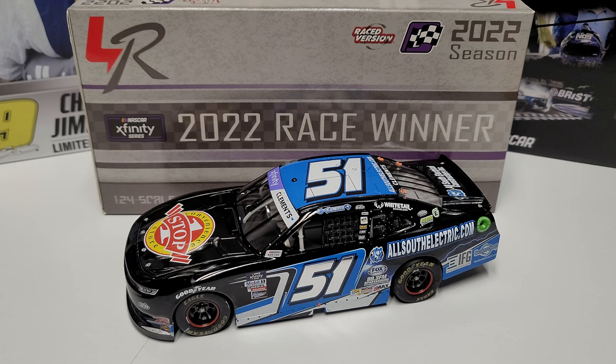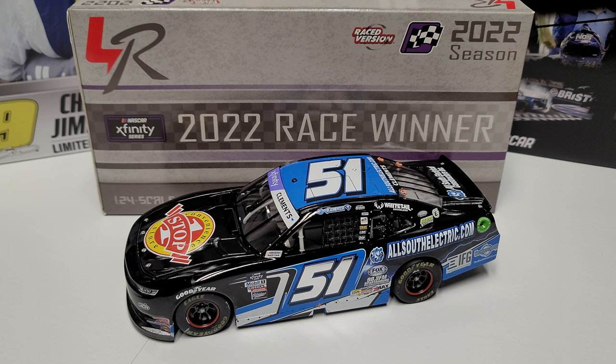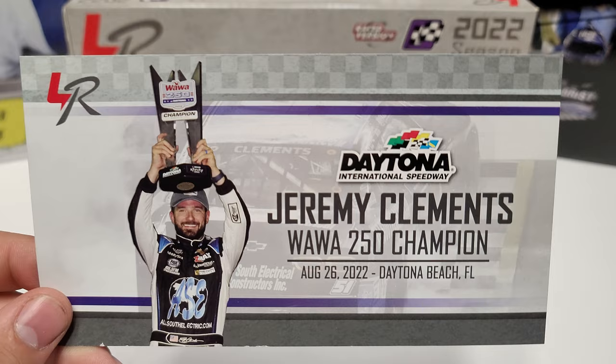Hey everybody, welcome back to another diecast review. Today we are taking a look at Jeremy Clements' 2022 Daytona race win, second of his career. We also have his 2017 Road America win, which just so happens to be where they're racing this weekend. Interesting enough, let's go ahead and get right into it. Here you see Jeremy Clements, the Wawa 250 winner, August 26th 2022.